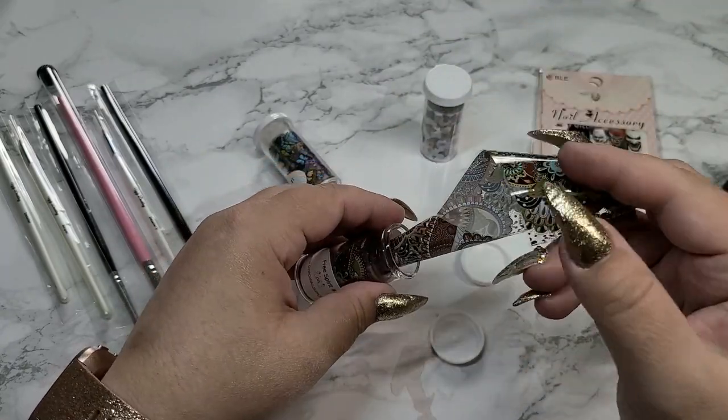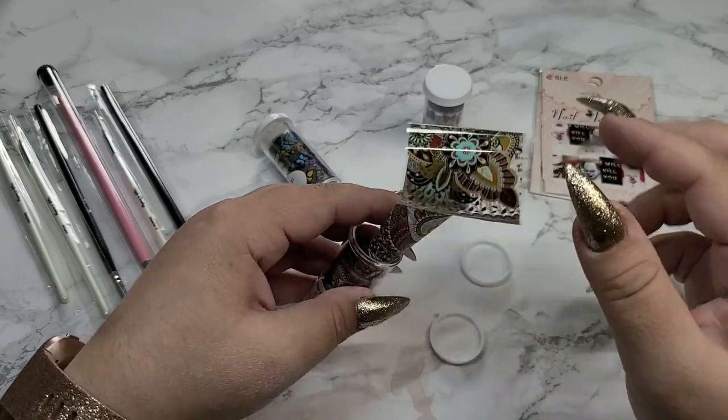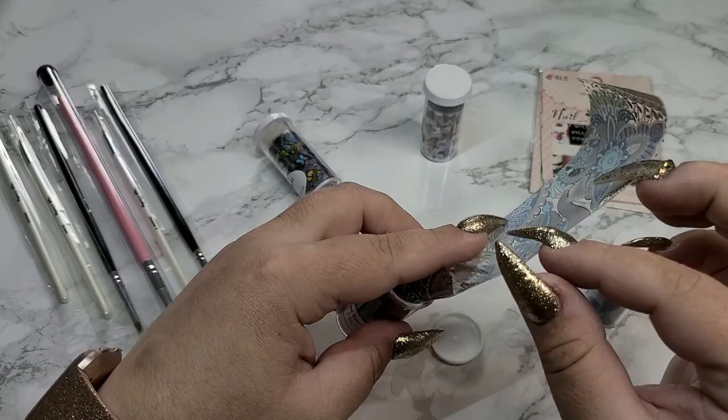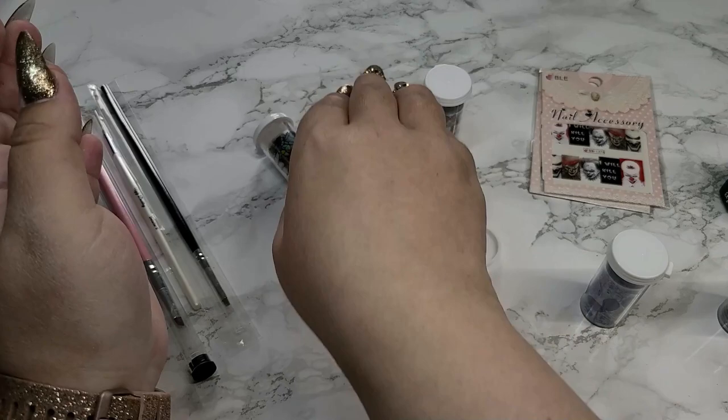They do offer a bunch more and now I'm kind of kicking myself for not just getting the whole pack, because if you get all of them in a pack it's cheaper than buying them all individually. So that's something I regret not doing.